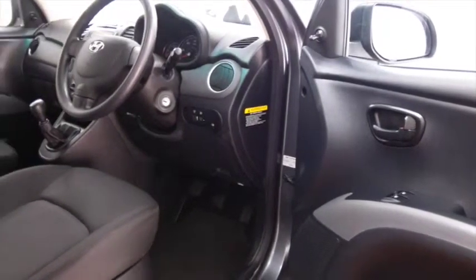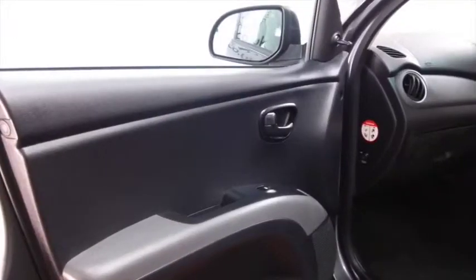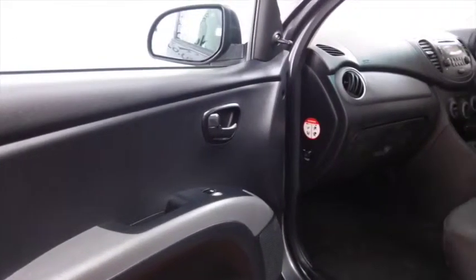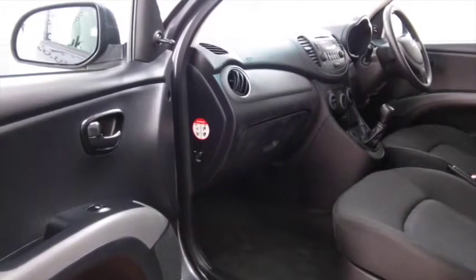Inside, this is a compact car, but it's quite roomy and very comfortable indeed. You have all the usual refinements like central locking and electric windows, radio and CD player and aircon.